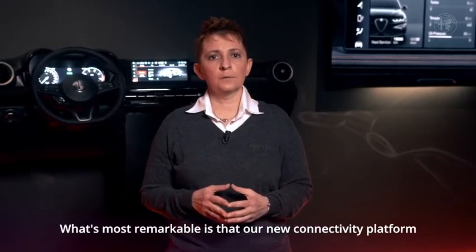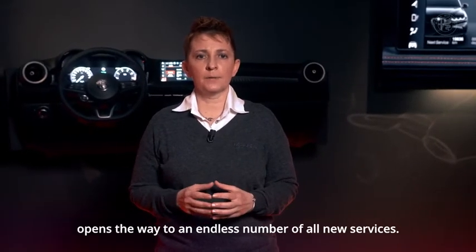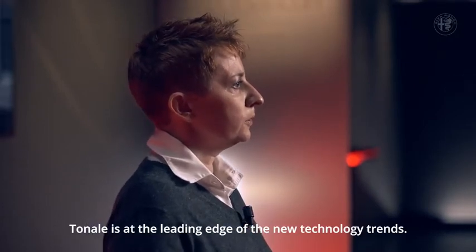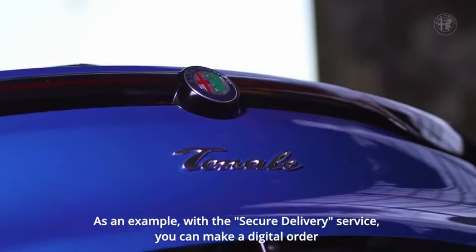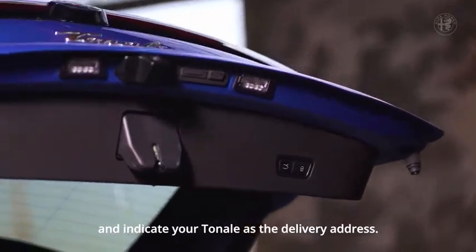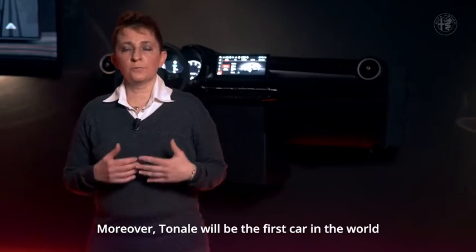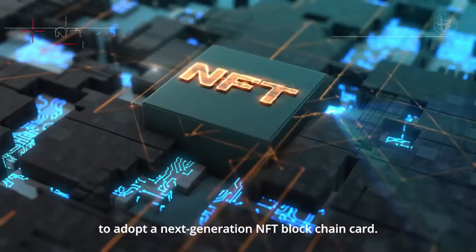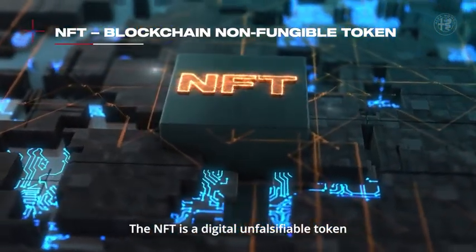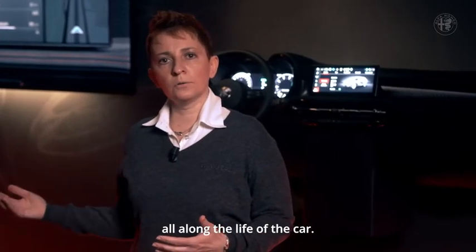What's most remarkable is that our new connectivity platform opens the way to an endless number of all-new services. Tonale is at the leading edge of new technology trends. As an example, with the secure delivery service you can make a digital order and indicate your Tonale as the delivery address. Moreover, Tonale will be the first car in the world to adopt a next-generation NFT blockchain certificate — a digital unfalsifiable token that, based on your choice, can incorporate connected data all along the life of the car.